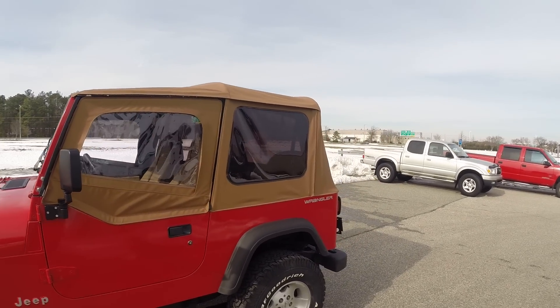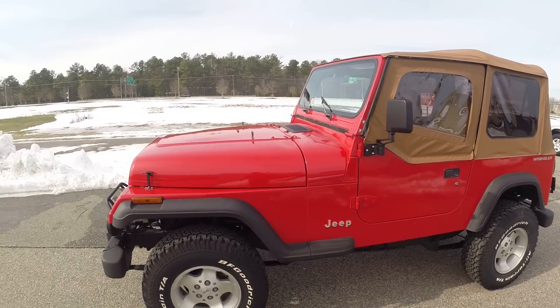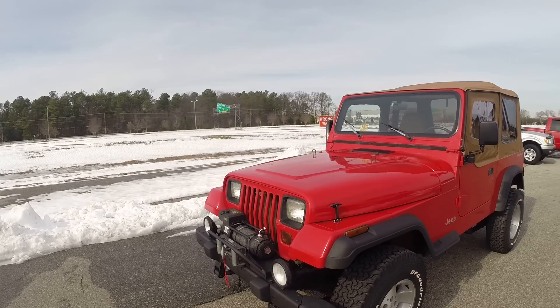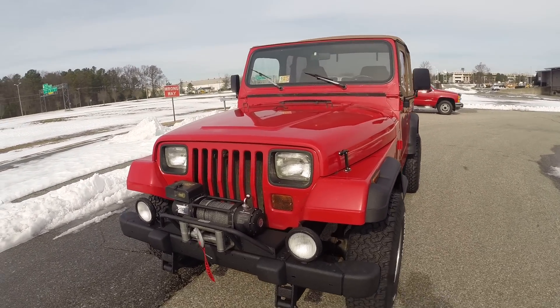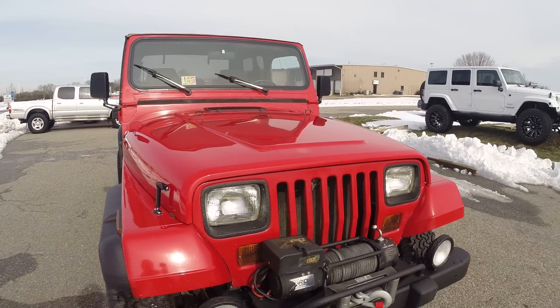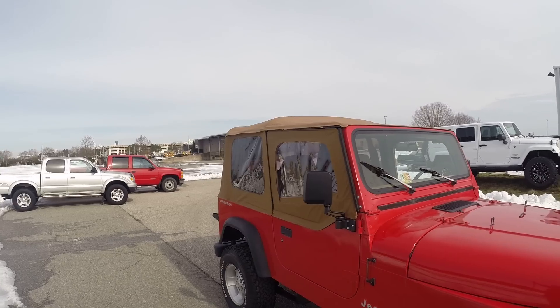This was a local trade-in at a dealership up here in Fredericksburg, Virginia, about an hour north of us, from a friend in the car business who sold it to me. Here at Davis AutoSports, we specialize in Wranglers. This is the first YJ we've had, so we did a few mild things to it to keep the cost down but also make it as nice and clean as we possibly could.